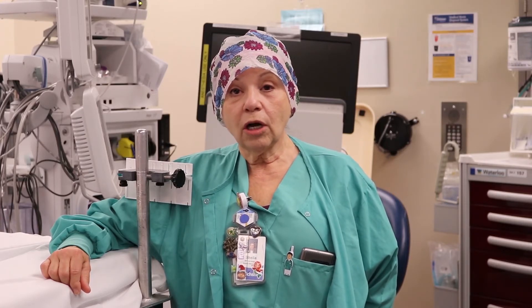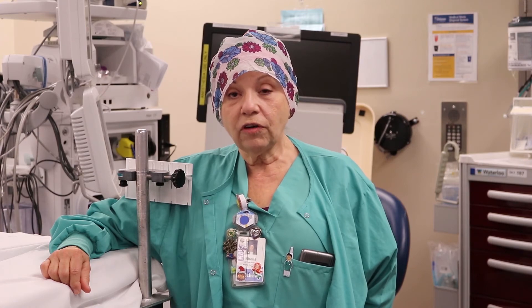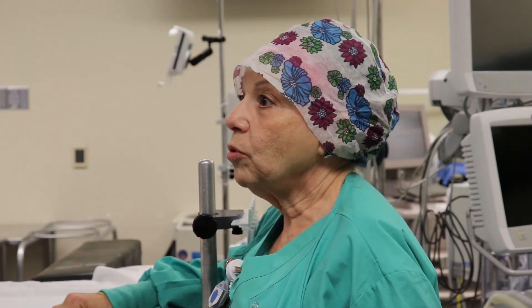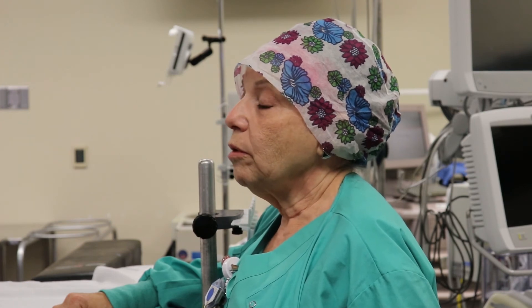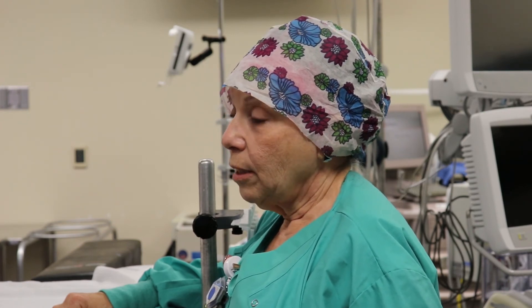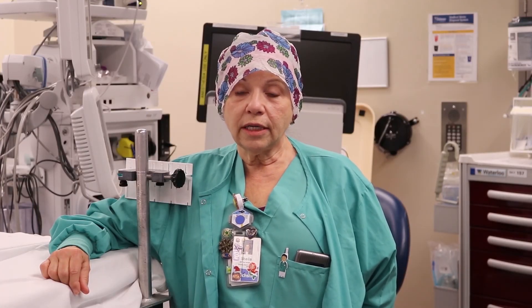It's a dynamic process. Things can change almost instantaneously. Part of my role is to have things available prior to the procedure and give the team as much information before the surgeon comes in, describing the procedure to the entire team.